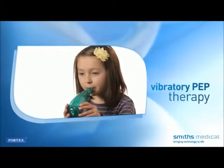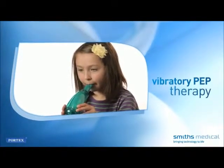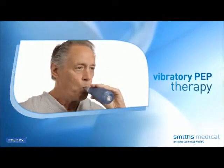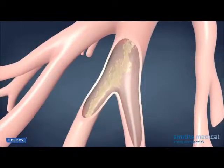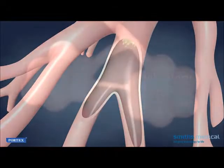Vibratory PEP therapy is a method of assisting in clearing excess secretions from lung and airway structures, enabling a person with compromised pulmonary capacity to breathe easier. Vibratory PEP therapy combines two effective treatments: vibratory therapy, by which airflow vibrations gently loosen and disengage trapped mucus,